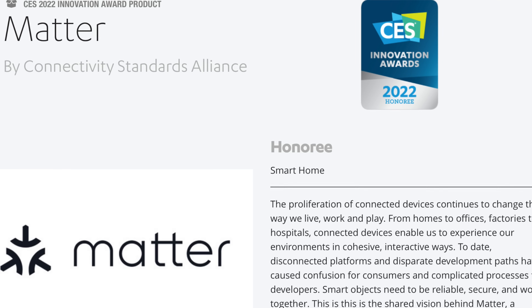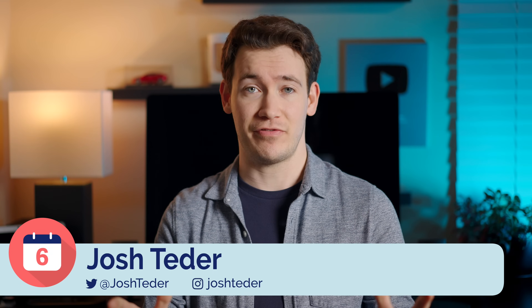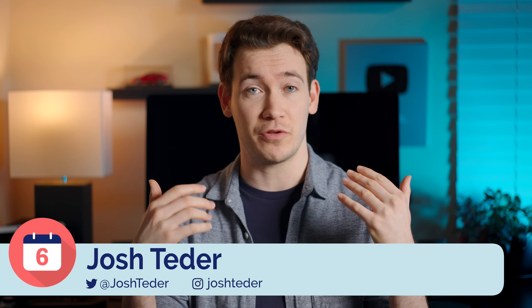It's 2022 and a lot is changing in the world of smart homes. From new devices to new smart home standards, there is a lot of information out there and I'm going to walk you through everything you need to know in order to start or expand your smart home in 2022.